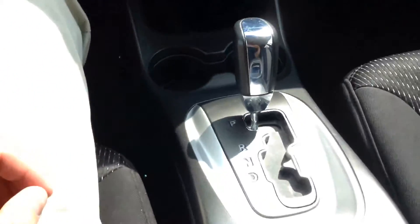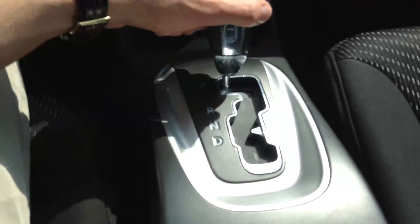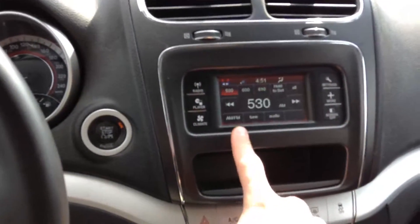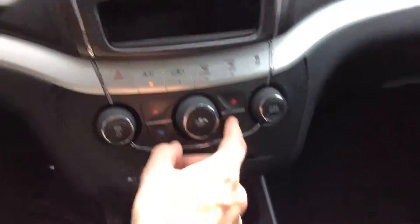You have the automatic transmission right over here with an overdrive feature, low and higher gears. There's also a little touchscreen right there for your media and all that, your AC controls, fan, and dual climate control right over here.